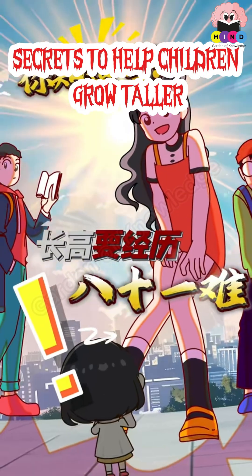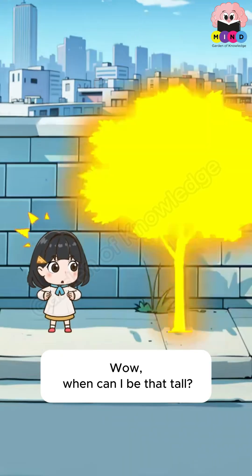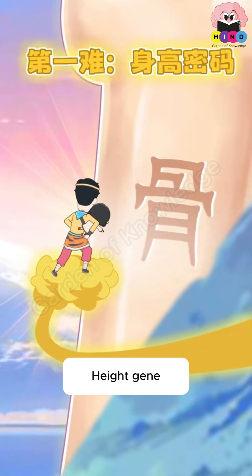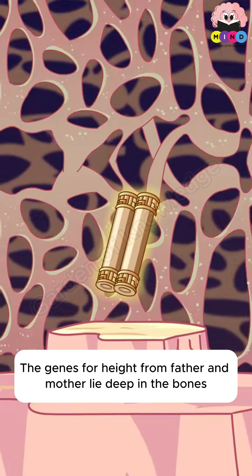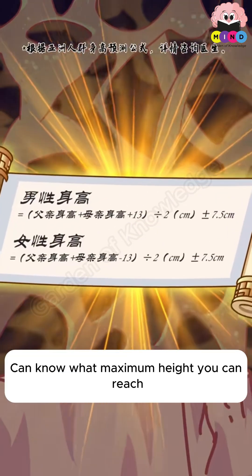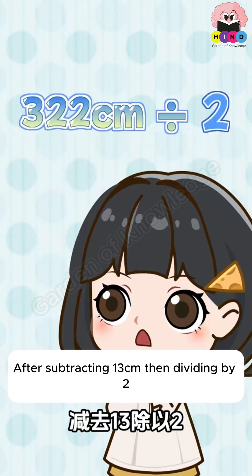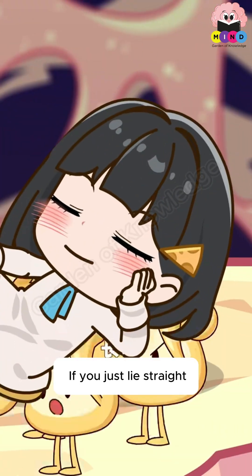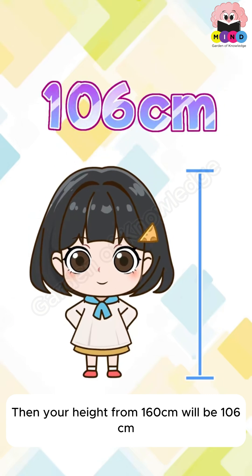Secrets to help children grow taller: the genes for height from father and mother lie deep in the bones. To estimate maximum height, take the father's height plus the mother's height, subtract 13 cm, then divide by 2. However, if you just lie around without activity, you may only reach a fraction of that potential height.